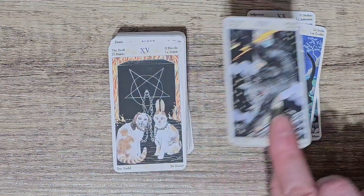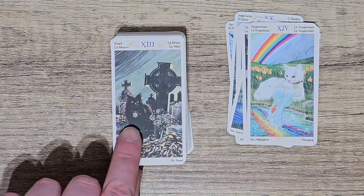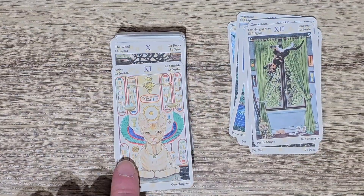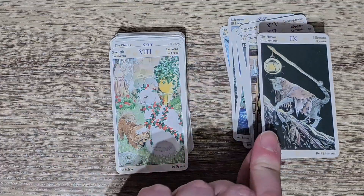I think I might invest in more minis because they're just so cute and I love it. The artwork still looks really good. I still see everything in detail. It's such a cool deck. I love that hermit card.